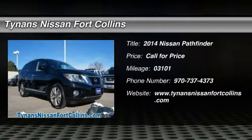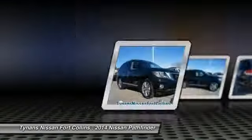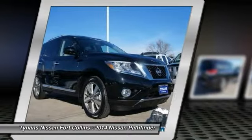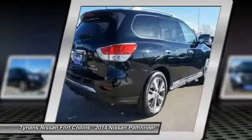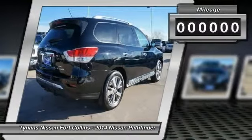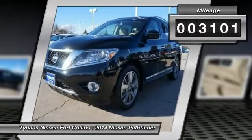The 2014 Pathfinder has a premium interior with three rows of seating for up to seven passengers, as well as versatile seating and cargo configurations. This SUV appeals to both truck lovers and car lovers. This vehicle has less than 4,000 miles.